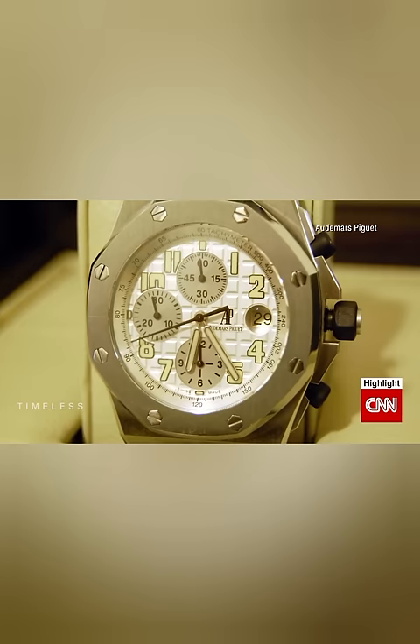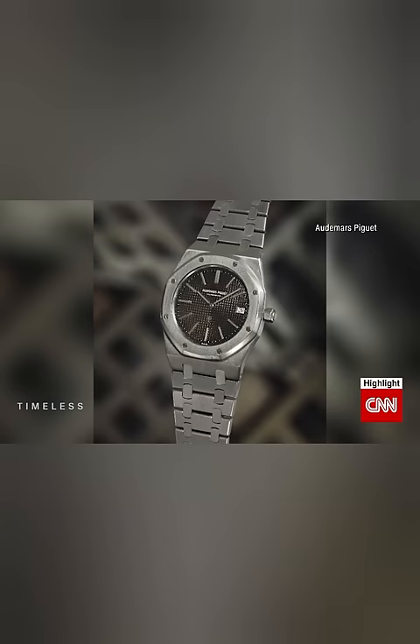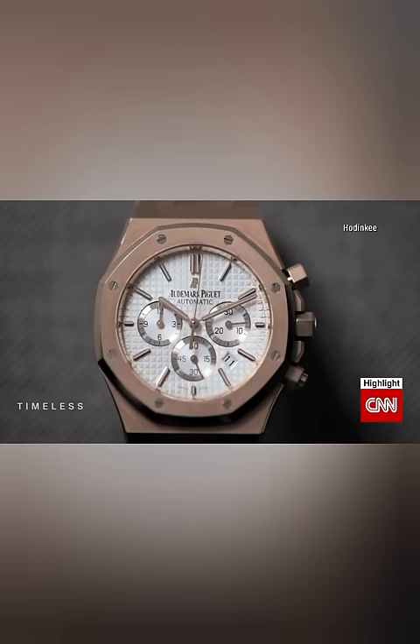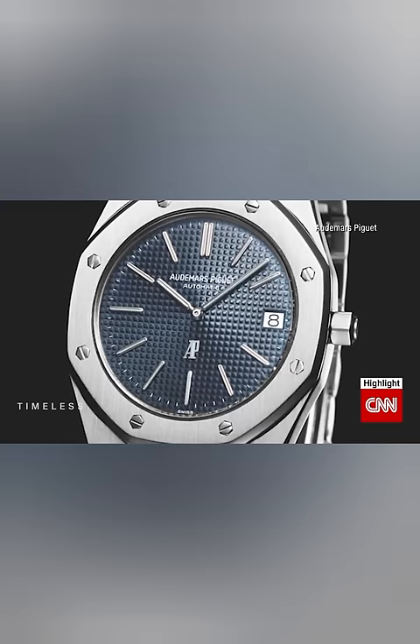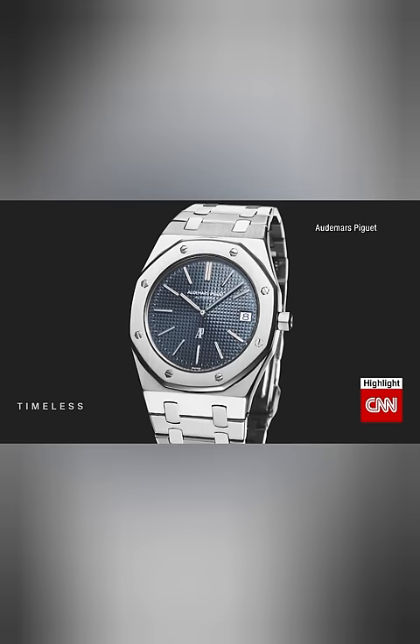One of Genta's most recognizable designs was the Audemars Piguet Royal Oak, which was considered to be the first luxury sports watch in the world. The watch was inspired by traditional diving helmets and therefore featured exposed screw heads as well as a unique case design. The watch also featured an integrated bracelet.